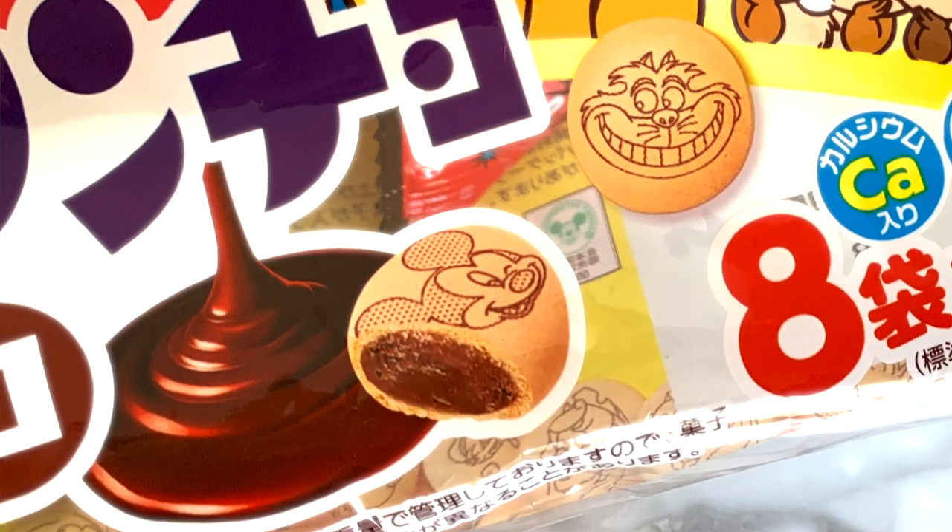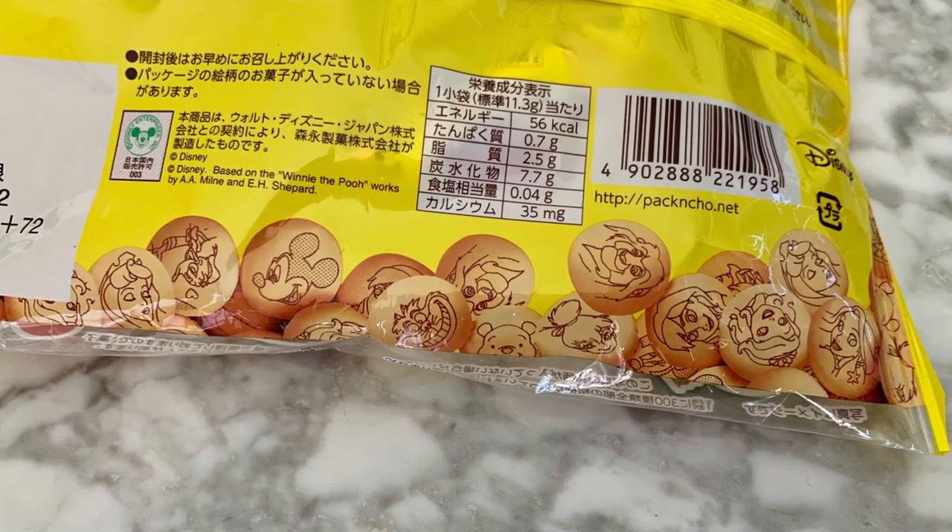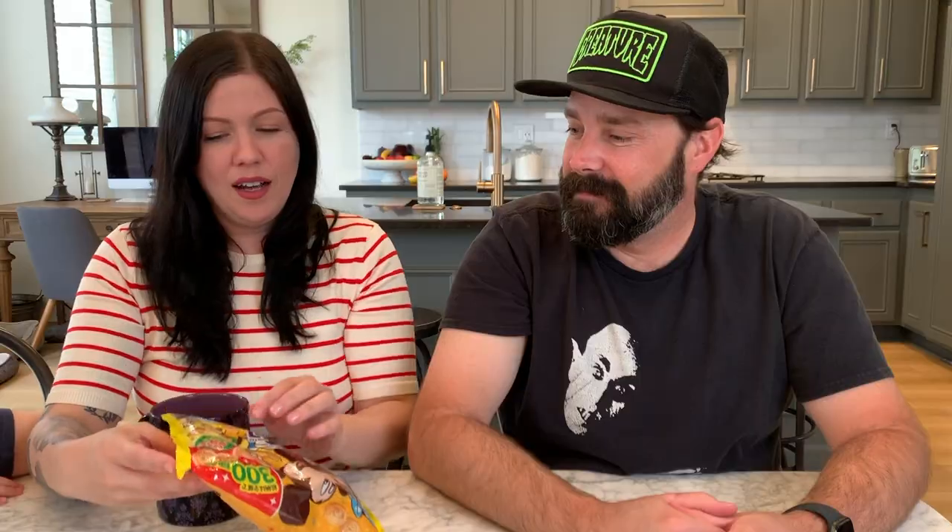This one I'm really looking forward to. It's gonna add to the 10 pounds I've gained during quarantine. I regret nothing. Kakancho by Muranaga. Crispy biscuits with chocolate in the middle. This is crazy — they have 300 different pictures that you could get. That's kind of exciting. Most of them are all gonna be different. Look at down here — you've got all these different little stamped pictures.